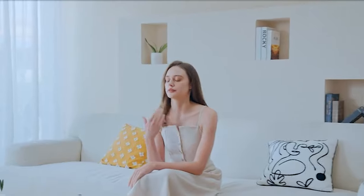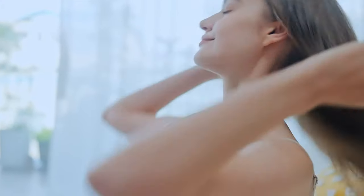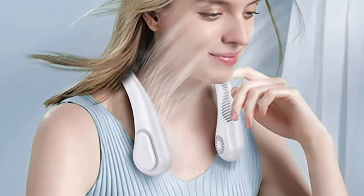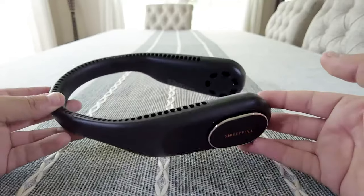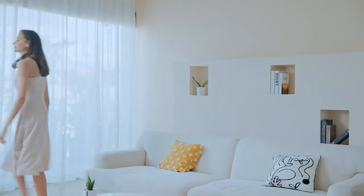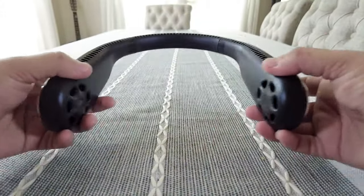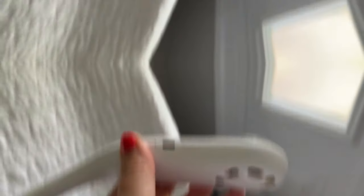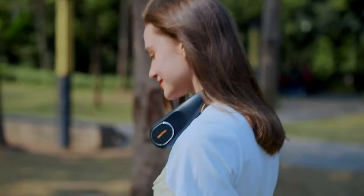Portable Neck Fan: Step into a realm of unparalleled comfort with the Sweetful portable neck fan. Featuring ingeniously crafted 360-degree air vents, this masterpiece amplifies the cooling sensation by an astonishing 40%. Embrace the future of cooling technology with its bladeless innovation, eliminating risks posed by traditional fan blades. A brushless motor operates at less than 45 decibels. A 5000 mAh rechargeable battery enables 4 to 9 hours of cooling depending on the speed selected. It's an indispensable accessory for golf, fishing, travel, and the bustling life outdoors.